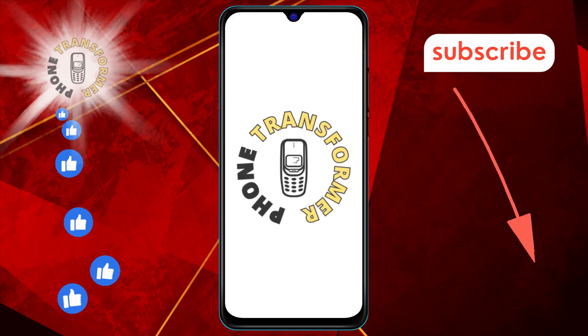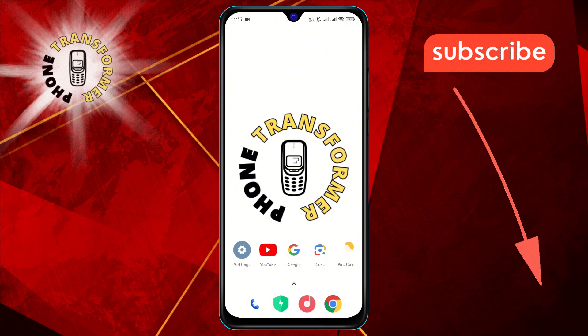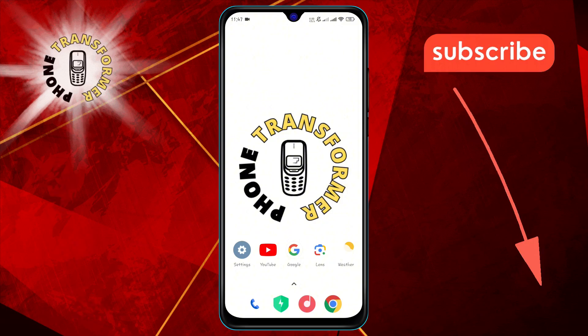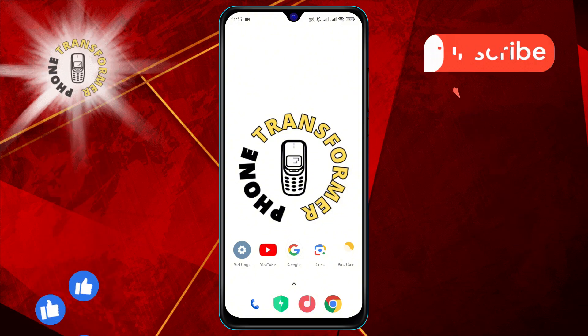Welcome to the Phone Transformer channel. In today's video, we'll be showing you how to snooze notifications on Android step by step. If you find this video helpful, please subscribe to our channel for more tech tips and tutorials.